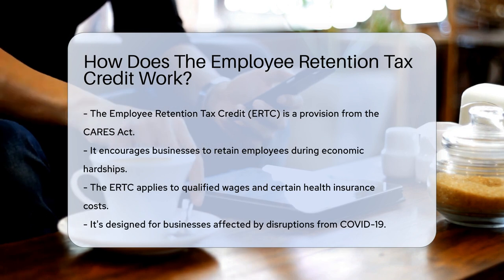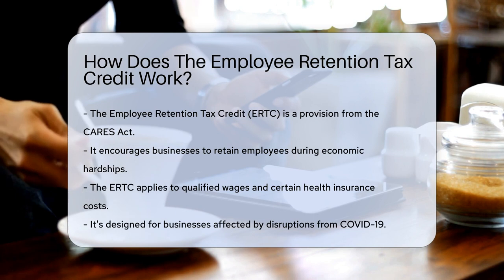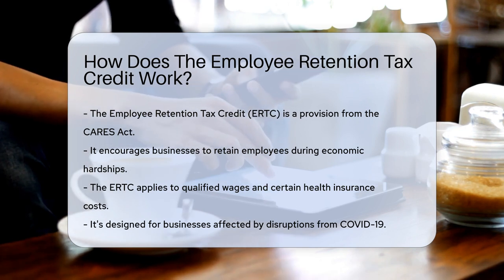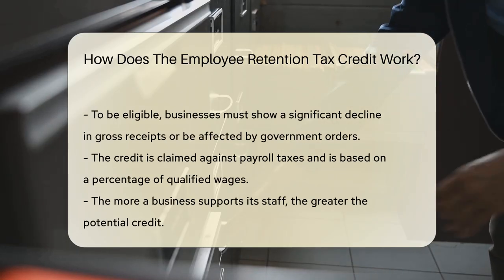It's like a financial pat on the back for businesses that keep their teams employed during specific challenges. The ERTC is a provision from the CARES Act, designed to encourage businesses to retain employees on their payroll. The credit applies to qualified wages and certain health insurance costs, and it's aimed at businesses facing disruptions due to COVID-19.